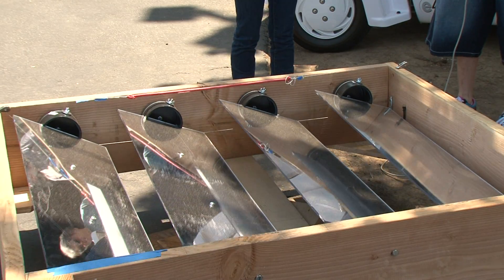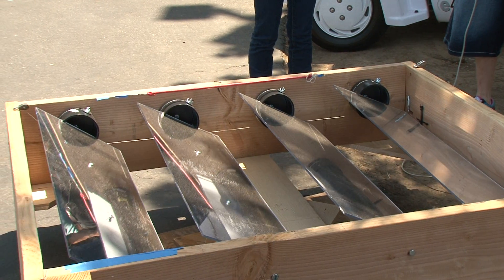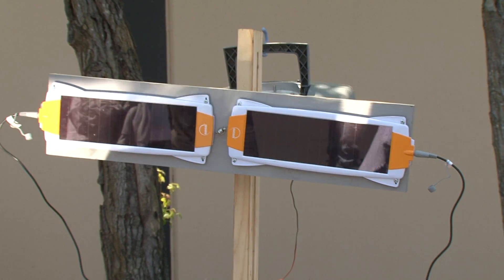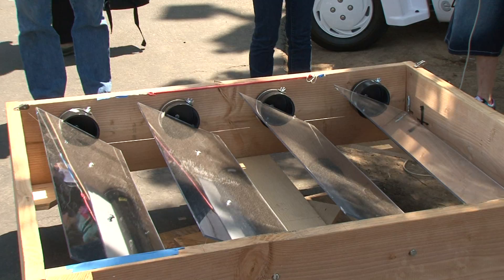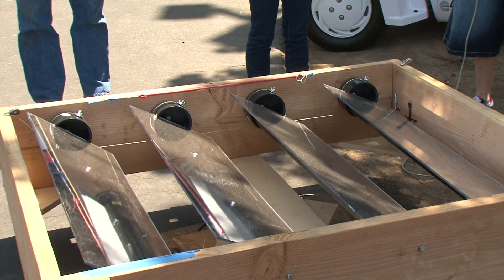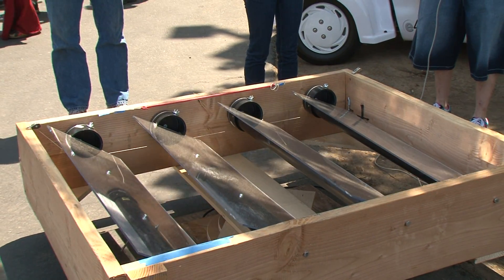Those mirrors are about $20 a piece, and each one, if it's properly concentrated on a solar panel, can double the efficiency of that panel. So by putting four mirrors in place of four solar panels, that's $6,000 right there that you don't have to put into solar panels.